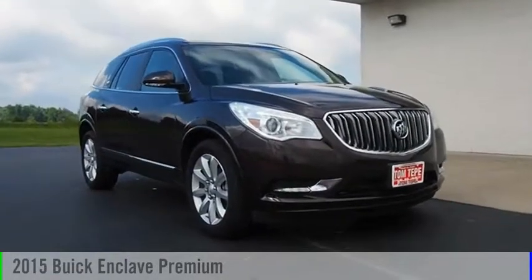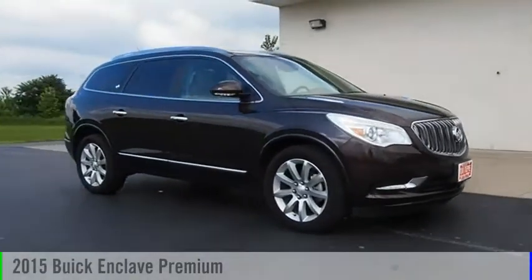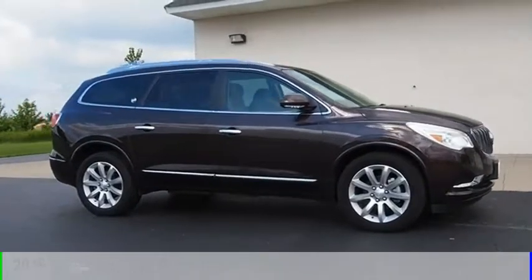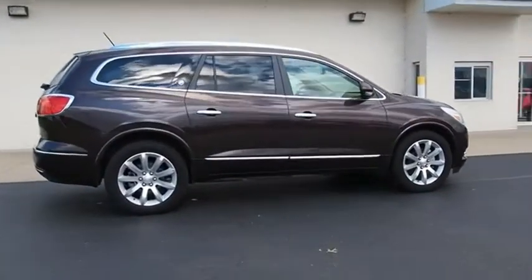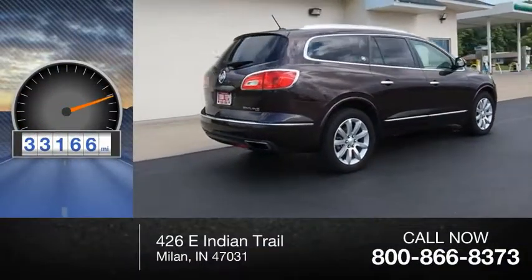Make a great choice today with the 2015 Enclave. This vehicle is powered by an all-wheel drive, six-cylinder, 3.6 liter engine. This vehicle has less than 35,000 miles.